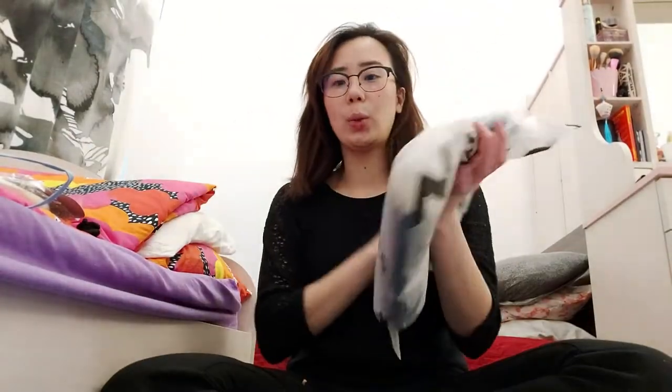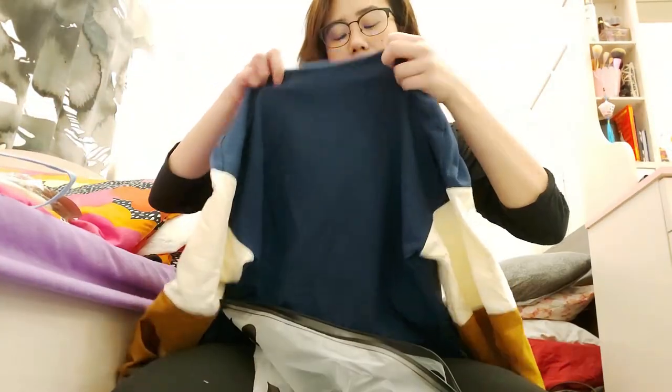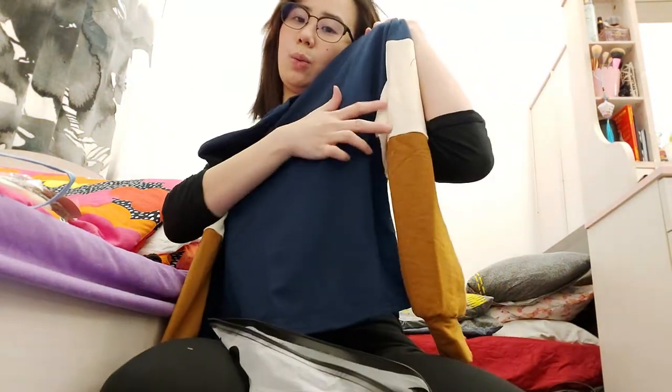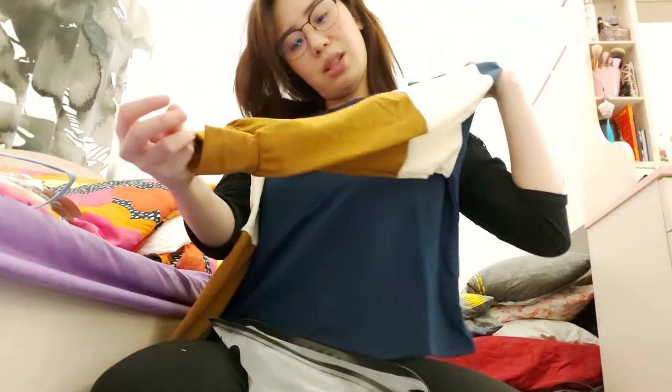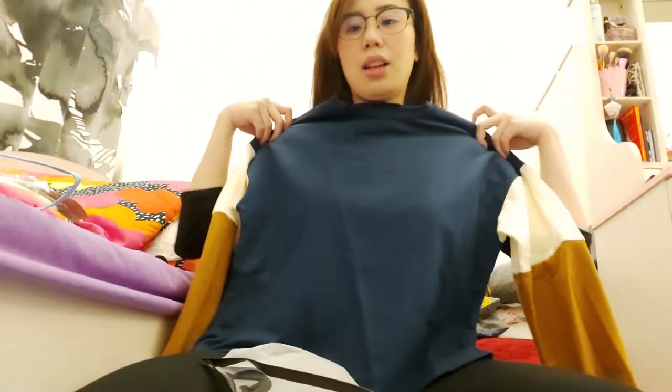Now for the clothing items. First is this jacket — it was actually on sale so I got it. It's in size small. There's blue and white on the sleeves. It's like a cotton cloth.